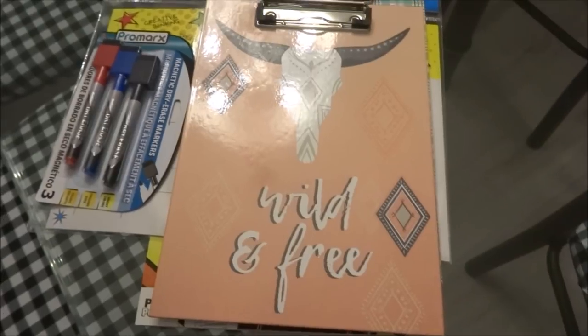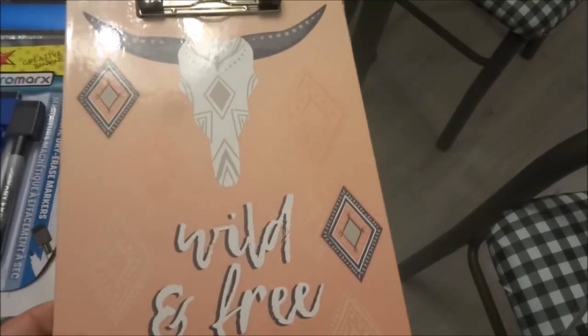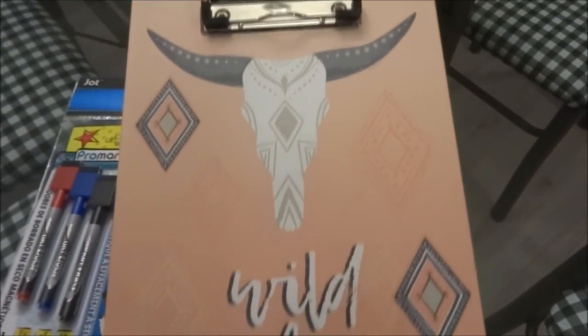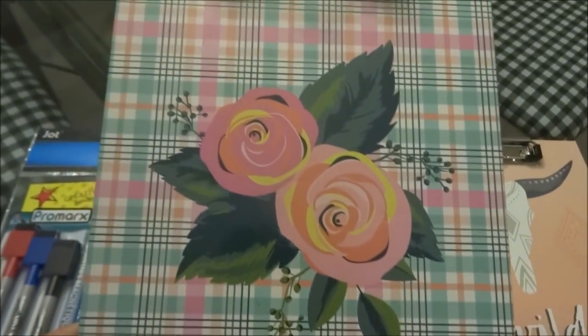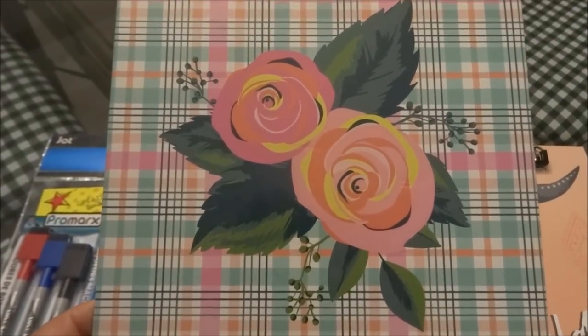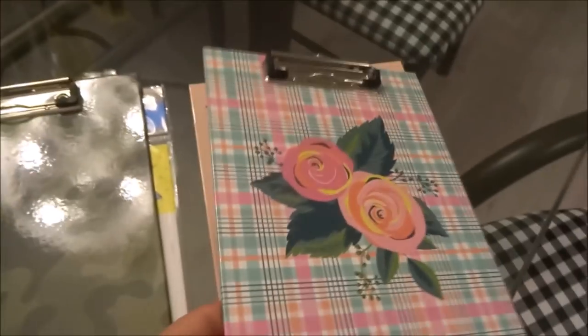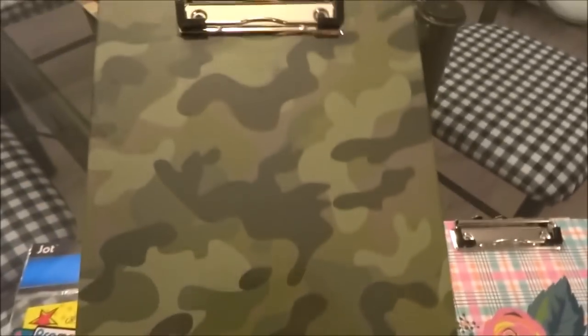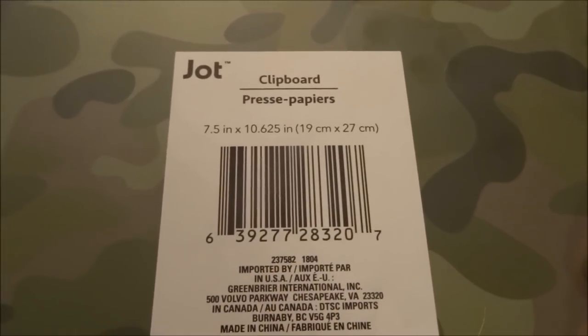In the school supply section I picked up some really neat clipboards by Jot. The three prints I found were: one that says 'Wild and Free,' a second with a really pretty rose print with plaid in blue, pink, peach, white, and black, and a third with a camel — which I loved. The size of these clipboards is 7.5 inches by 10.625 inches.